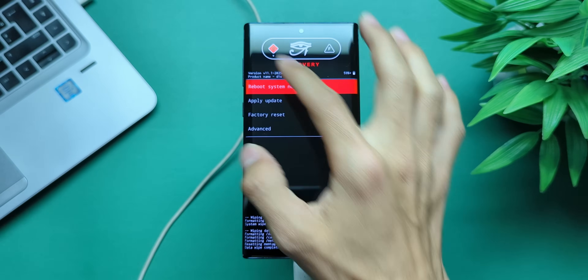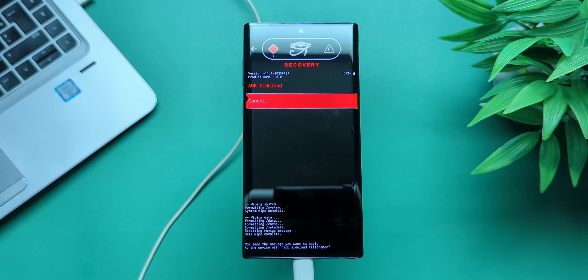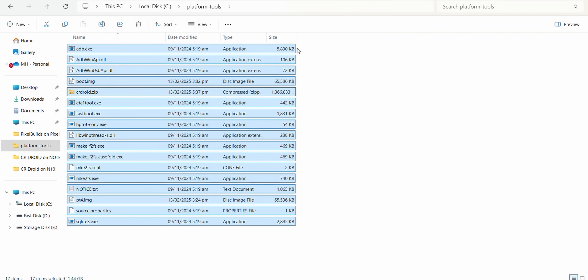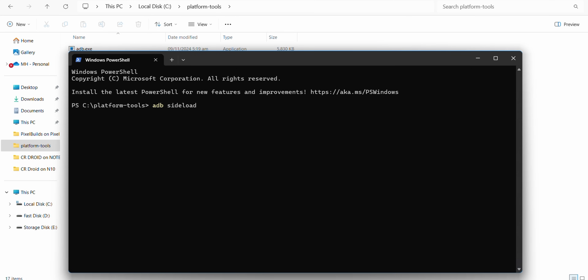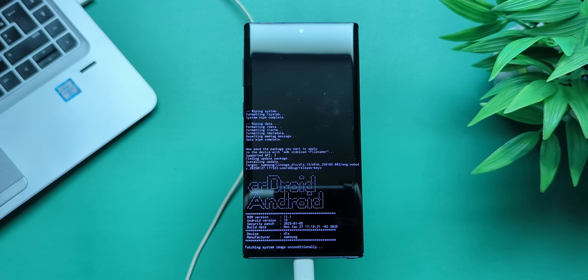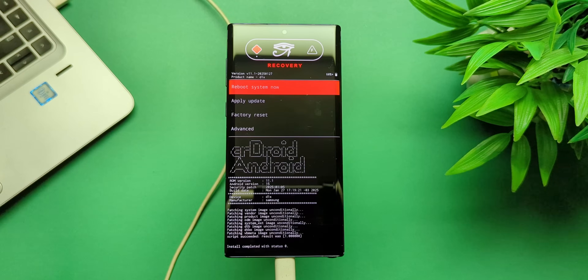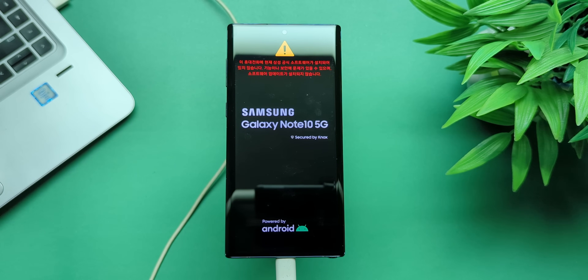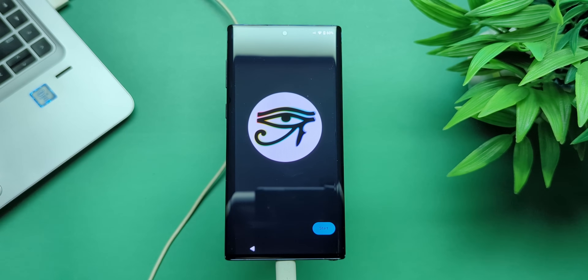Now it's time to install the ROM. Tap Apply Update, then select Apply from ADB. On your laptop, open a command window in the platform tools folder and type: adb sideload crdroid.zip, then press Enter. Wait a few minutes for the process to complete. Once done, reboot to system. And there you have it — you are now running CRDroid on Android 15.